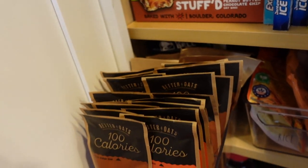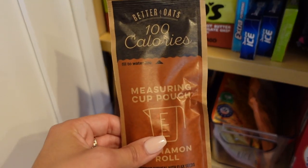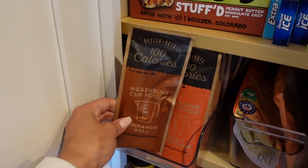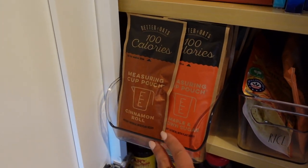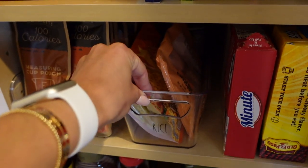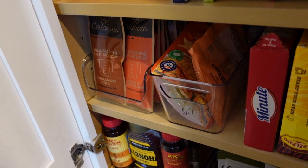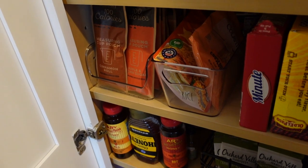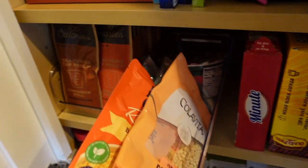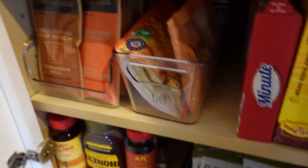Here I have all my oatmeal. I love this brand — the cinnamon roll flavor is delicious and the maple brown sugar is good too. Cinnamon roll is my favorite. I have this little container — you can get the clear ones in my Amazon store linked below. Here is rice, some mashed potatoes, more rice, taco shells, and I have some honey.